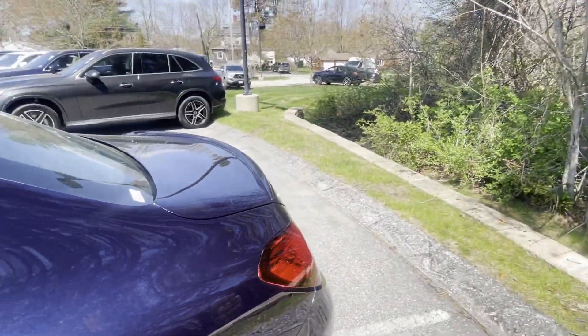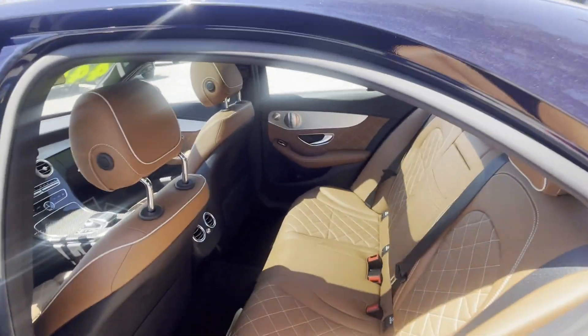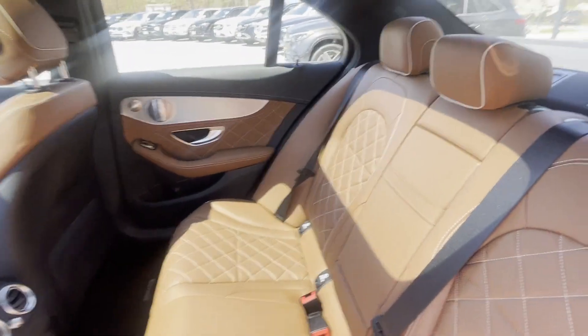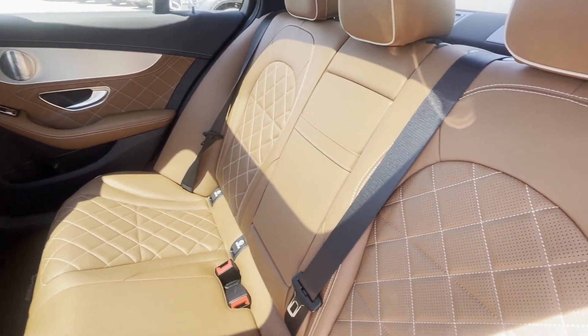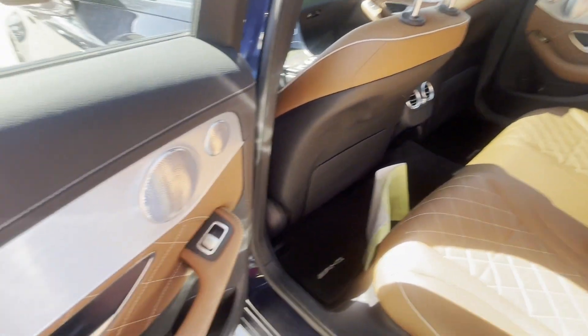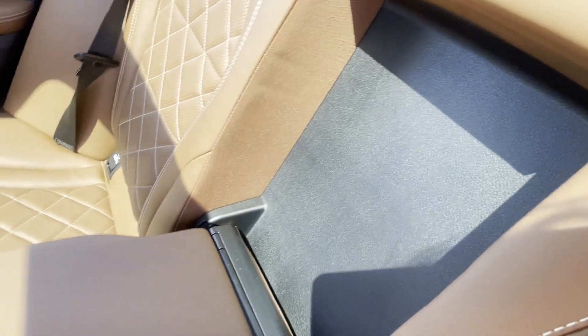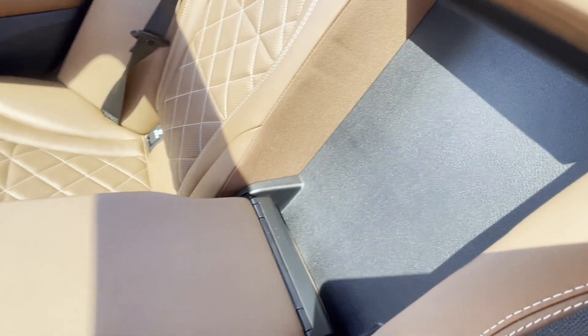What's super cool about this car is it uses the Designo custom Mercedes interior. They don't do the Designo anymore — they switched to manufaktur — but this is really, really nice stuff. You don't see many of these at all, so it's a very rare custom interior. Got your cup holders back here as well.